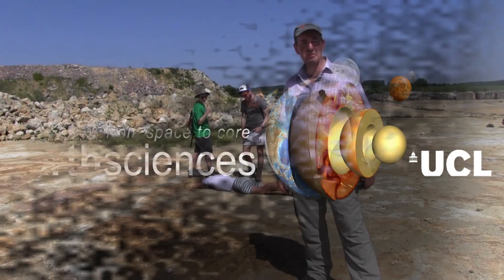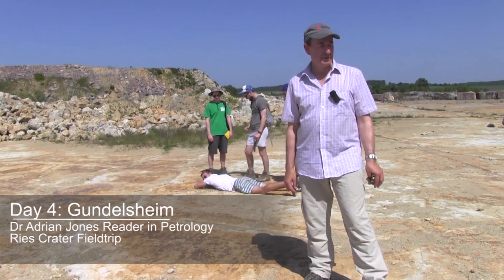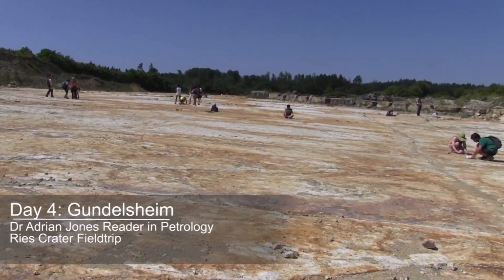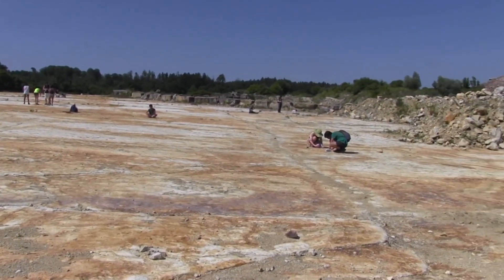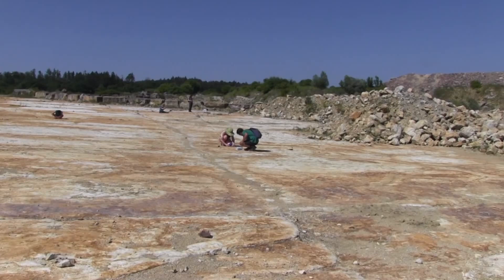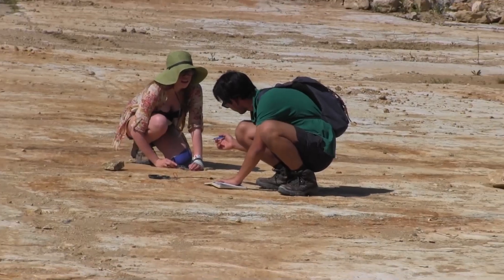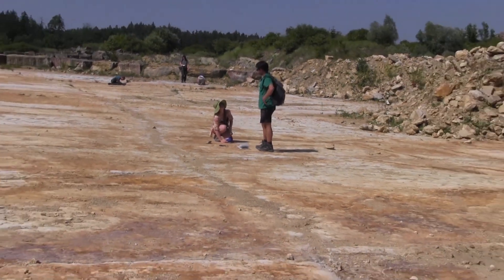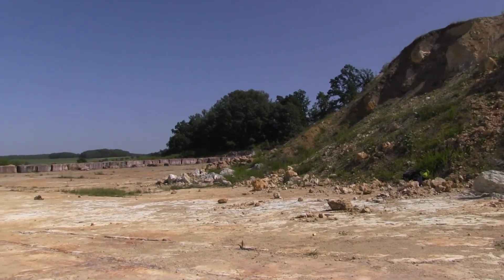Here we are at Gundelsheim quarry. It's a limestone quarry in Jurassic limestone and we're looking at a single bedding plane exposure outside of the Ries impact crater. We're about one crater radius away from the outer wall of the Ries impact crater, and we're looking at the effects of the travel of soft ejecta carrying huge blocks traveling over limestone and how it's grooved the surface.